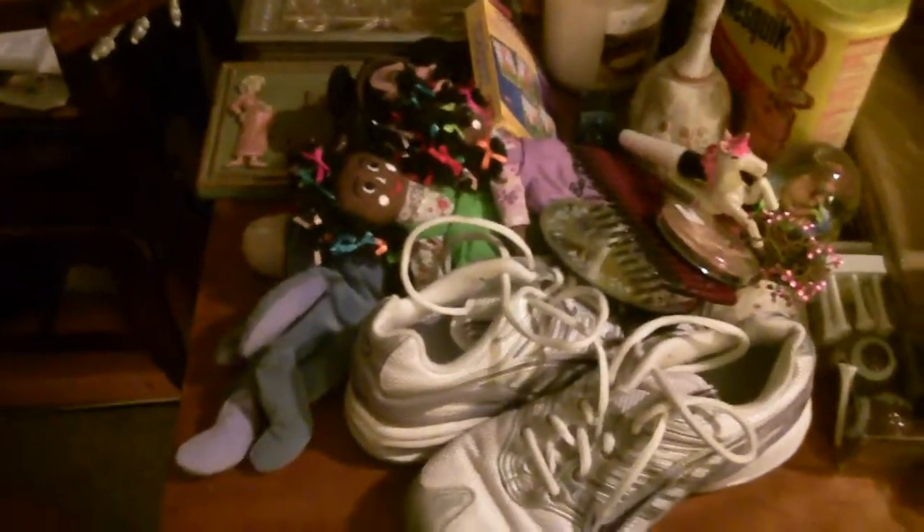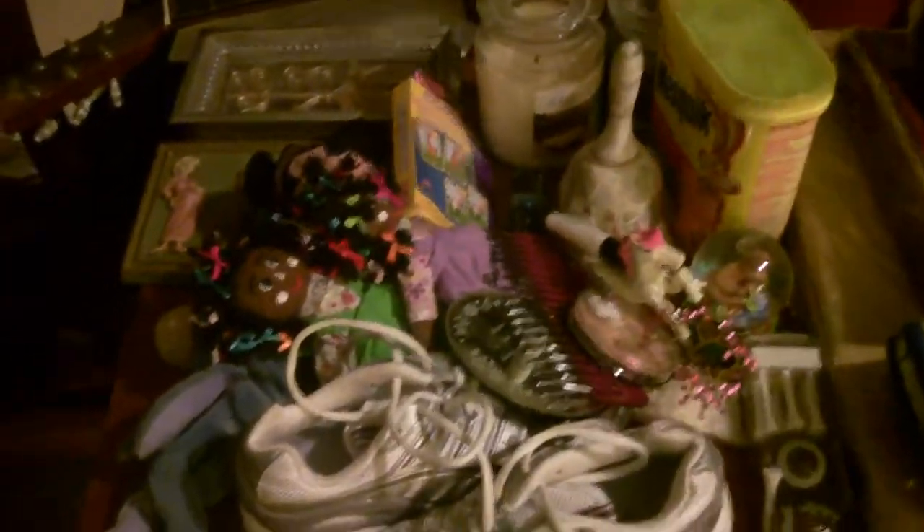Mr. Dumpster Diver here with his adventures of free stuff. Today we have another dumpster dive. Many finds here which I will show you now. Got a table full here of items. Let's start and show what we have.